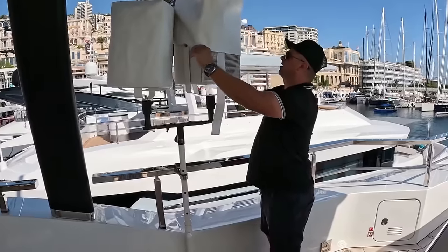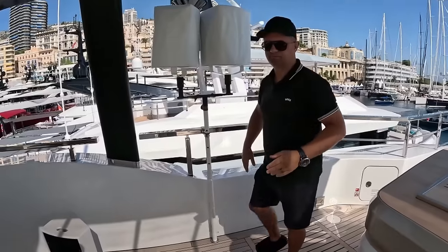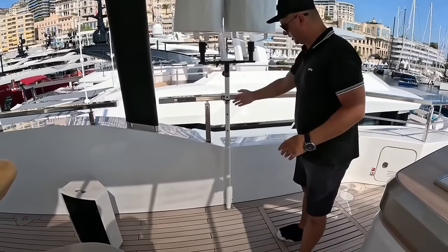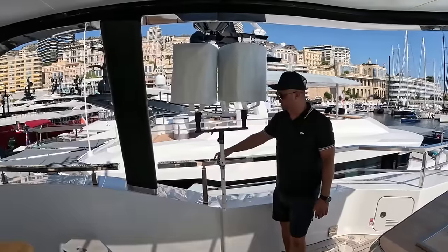They're nicely protected from the elements and you can point them whichever way you want. Is this permanently here? No, you can remove it — it's a stand. It's just a receptacle there with a brace to the railing.